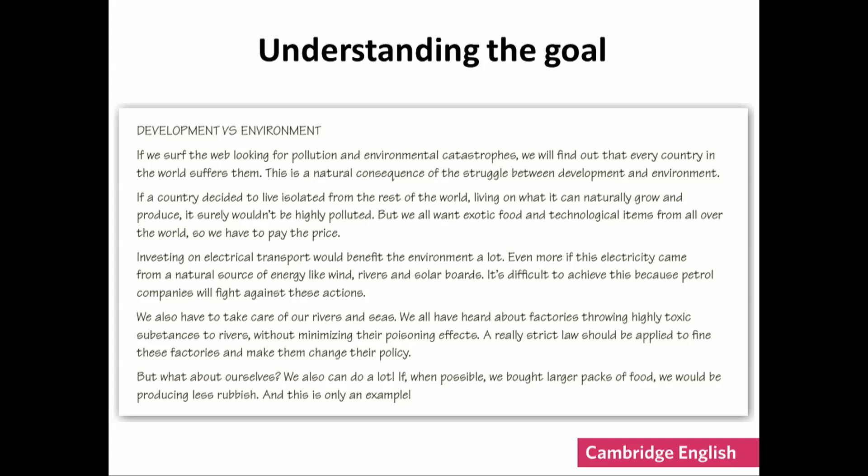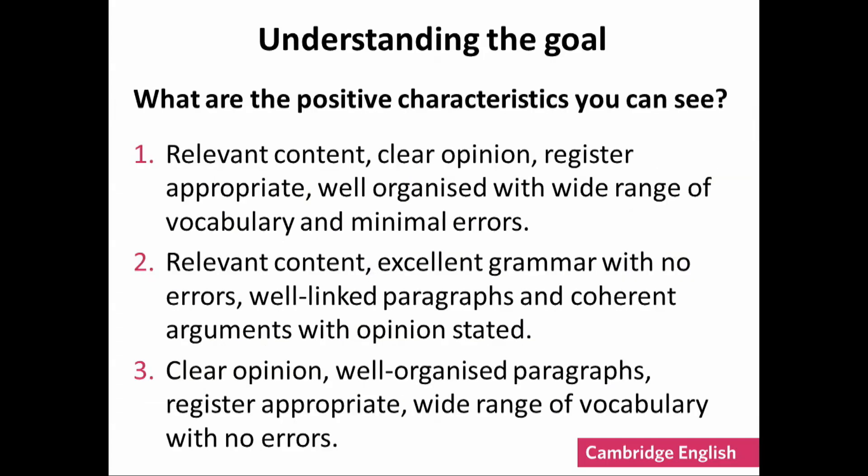Take a minute to read the answer. If you haven't already, you can download the handout using the link at the bottom of the screen. Now think about the good qualities of this answer — what do you think the writer has done? Remember this is at B2 level. Which of these options do you think best summarises the good points of the writing? Choose one, two or three.